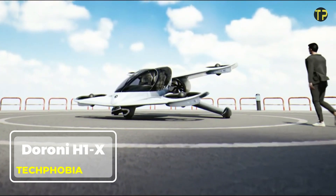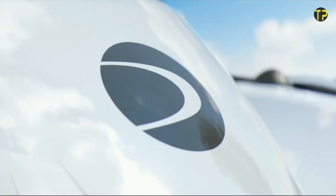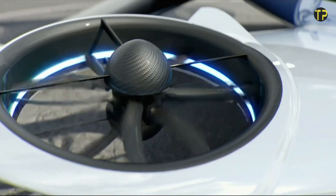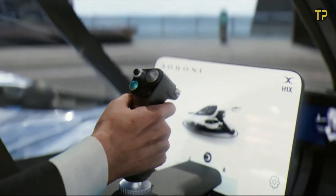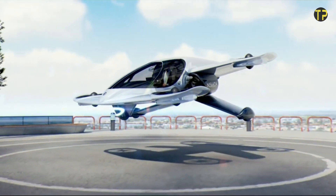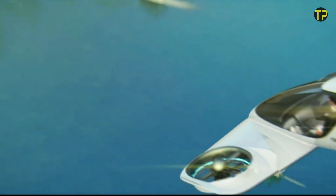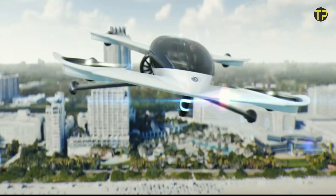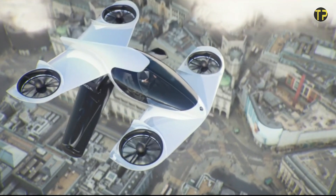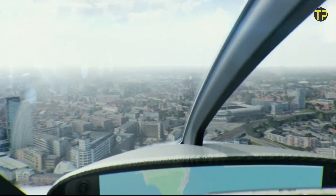The Duroni H1-X is a cutting-edge personal electric aircraft designed to revolutionize urban transportation. This sleek two-seater eVTOL vehicle combines futuristic design with practicality, offering a sustainable alternative to traditional commuting. Powered by clean energy, the H1-X can fly up to 60 miles on a single charge, making it ideal for short trips or city-to-city travel. Its intuitive controls and semi-autonomous features ensure ease of use, even for beginners. Designed with safety in mind, it includes advanced navigation systems and a robust emergency parachute.